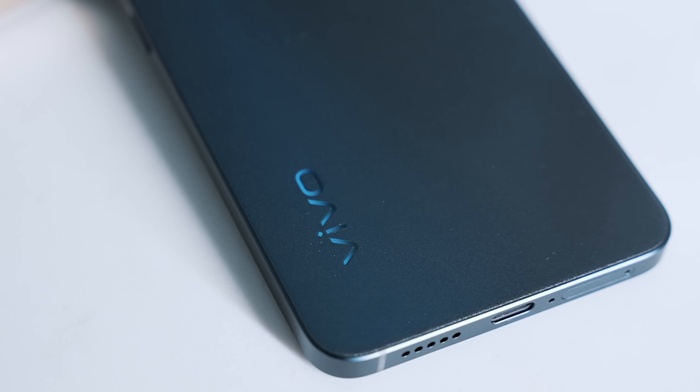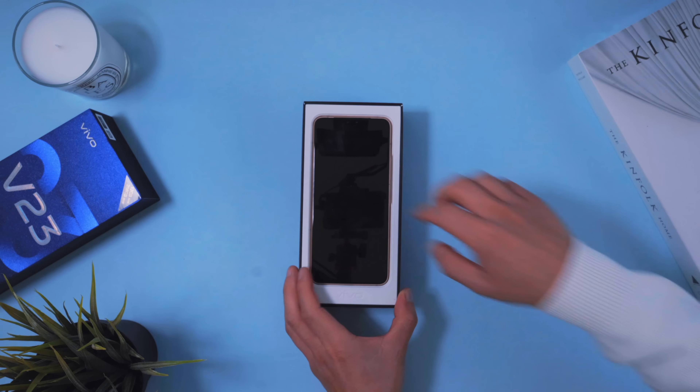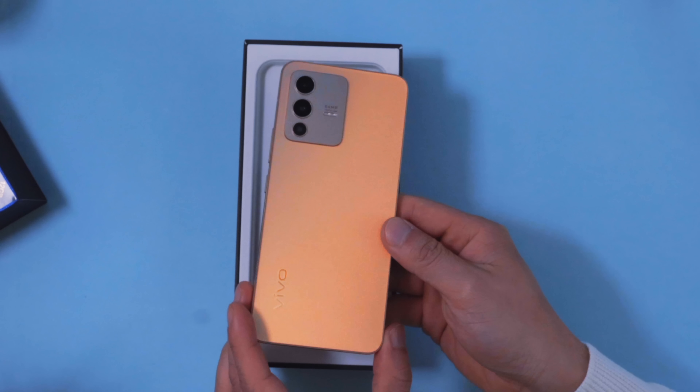It does have a nice sort of heft to it at 180 grams. But as soon as you get it out of the box and flip it around, you'll find its iconic color-changing back panel — yes, it literally changes color.